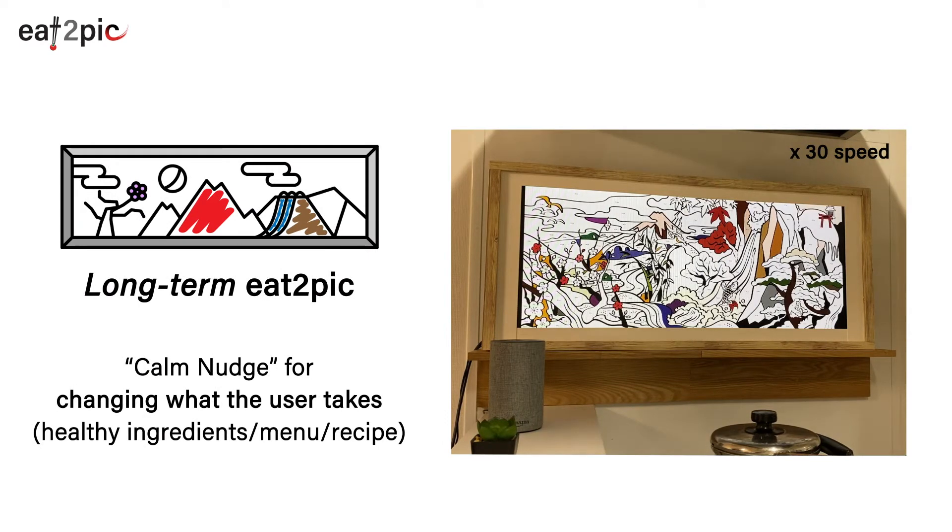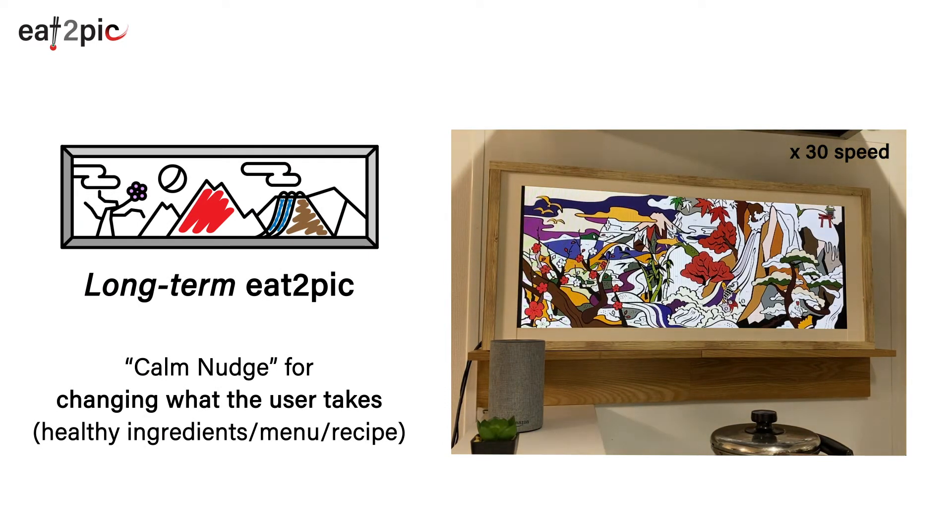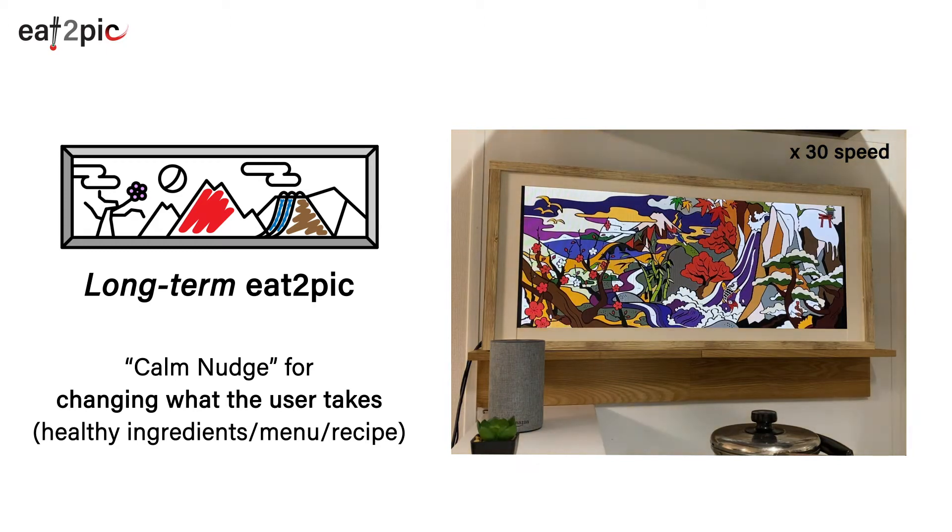Long-term Eat2Pic provides a large canvas for which longer days are needed. It nudges the user to choose a more healthy meal in order to complete the painting.